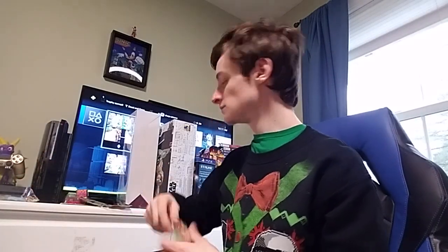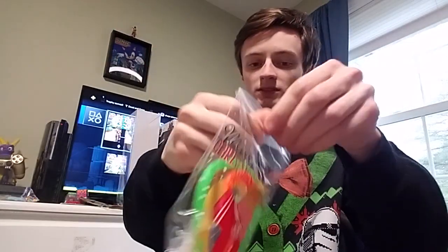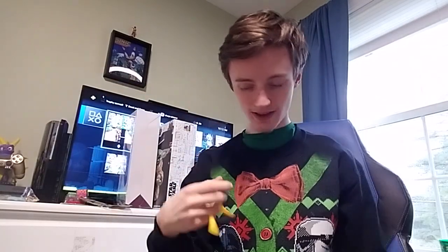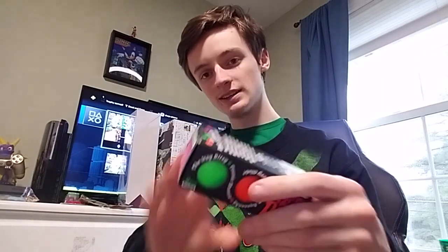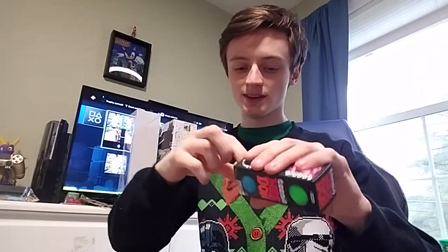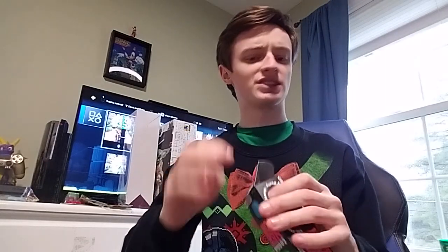I got these little fidget things and I just ripped the bag open. They're like fidgets. I'm pretty much getting fidgets — I always get like one or two fidgets for my birthday or something. Speaking of fidgets, mini Neato! These things are pretty cool. I have a glow-in-the-dark Neato, actually.